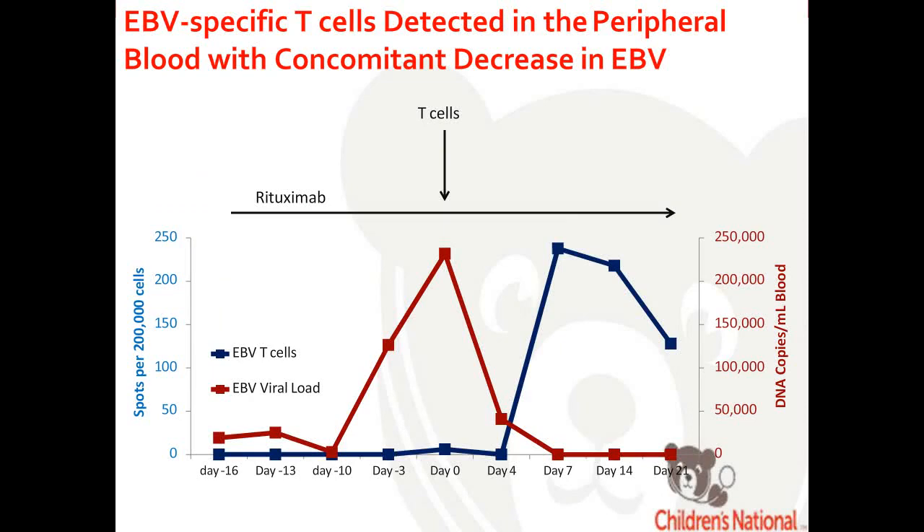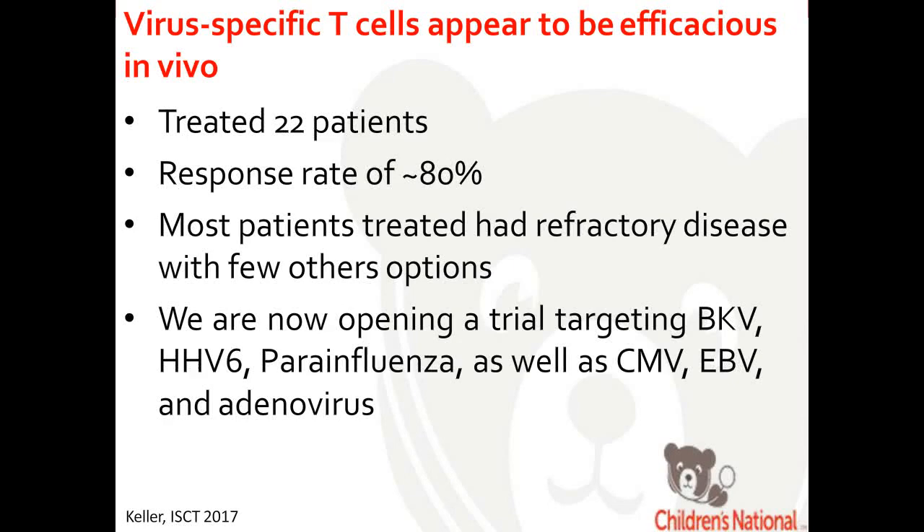This is what you'd expect to see when you give virus-specific T cells, based on the last 25 years of data. Shown in red is the viral load of a patient who had an EBV infection. This patient was treated with rituximab and did not respond, so we gave them EBV-specific T cells. You can see a quick decline in the viral load of EBV in the peripheral blood, and a coinciding increase in EBV-specific T cells shown in blue — the hallmark of a virus-specific T cell response.